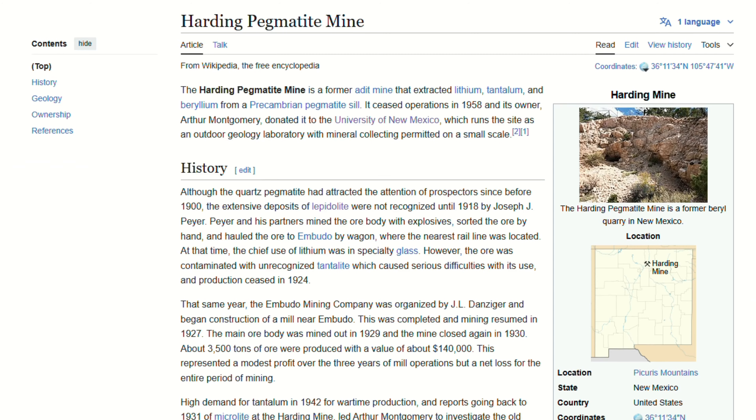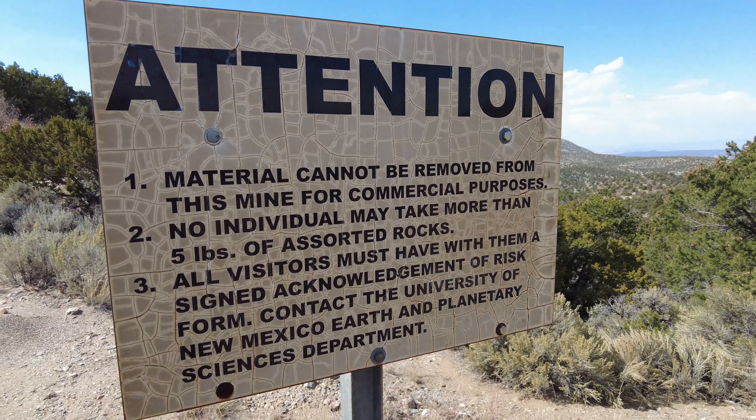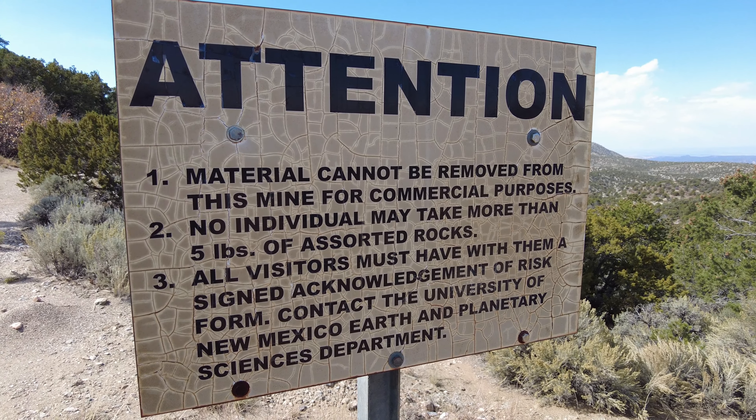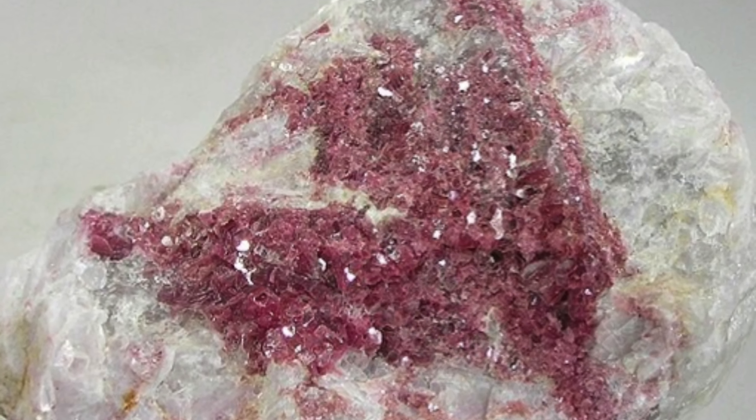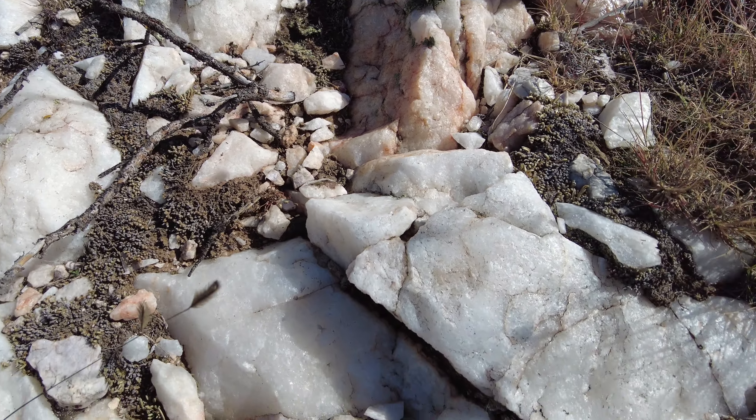So we're here today at the Harding Mine, just south of Taos, New Mexico. Never been here before, but we found it online where you can come and collect pegmatite and lepidolite — two minerals we've never found before — and rose muscovite and quartz. Some really, really cool minerals and crystals here.